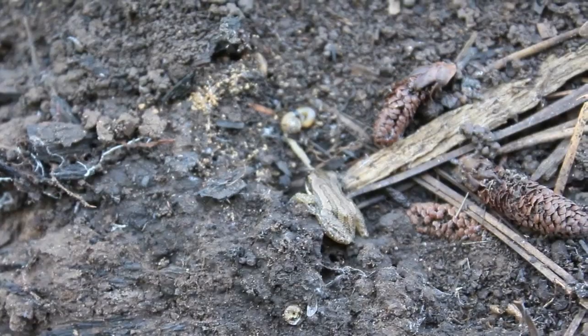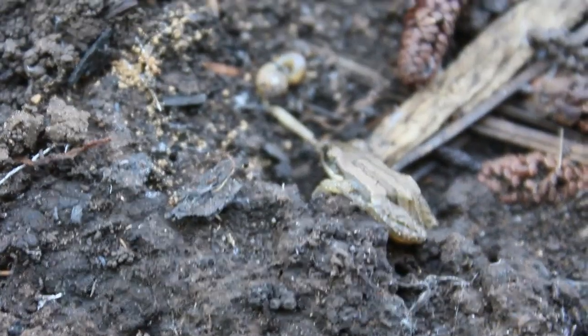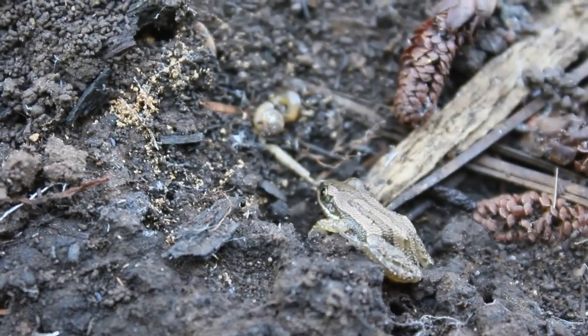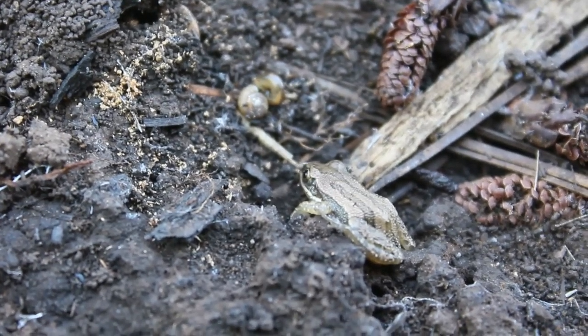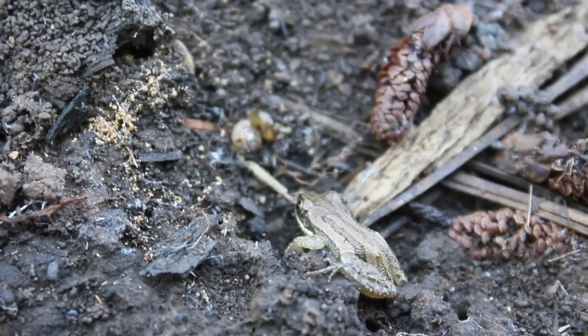Up here near a pond on the Mogollon Plateau — I'm almost certain this is a juvenile Arizona tree frog, which would be a lifer for me. The adults of the species are bright green and they're known for living in the ponds directly on the Mogollon Plateau. Up here it's about 80 degrees while it's 110 down in the Sonoran Desert today.